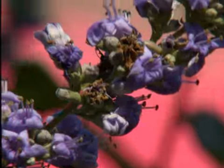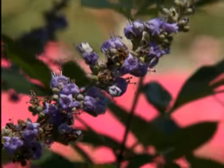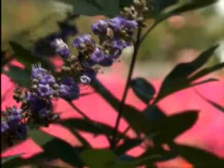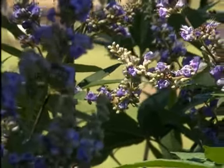Shoal Creek is notable because it has exceptionally large flower spikes. As opposed to the traditional vitex, the flower spikes are longer and the flowers are slightly larger. Speaking of these wonderful flowers, they're very attractive to butterflies and hummingbirds, so if you're a wildlife gardener, vitex is certainly for you.